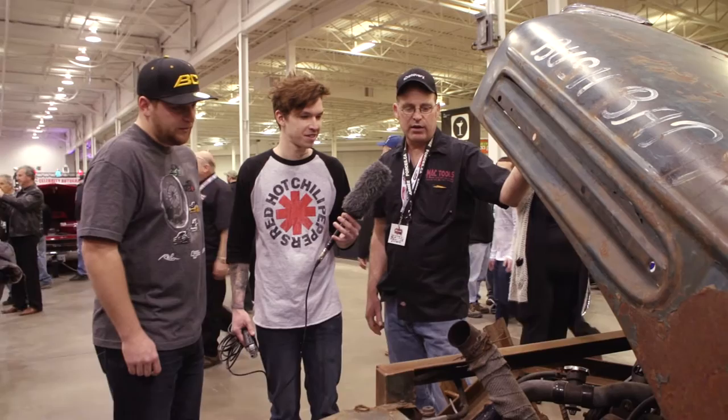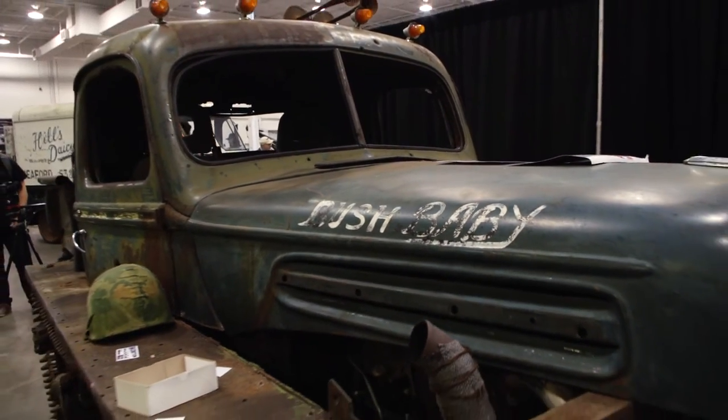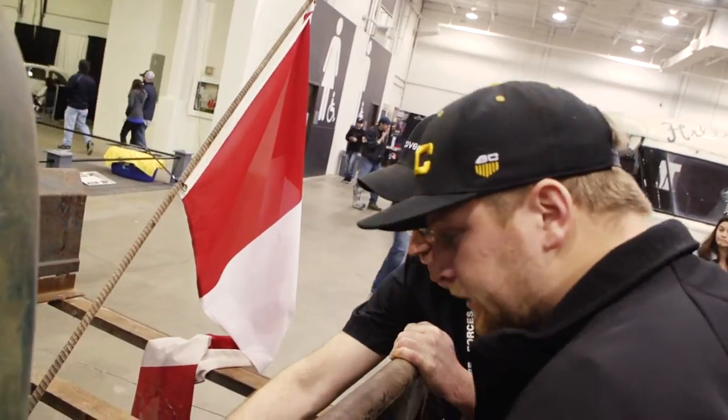I think I got about $2,000 into the whole build, or $2,500 somewhere in there. If you had a chance to take it for a spin, where would you take it? I don't think there would be anything that would limit you. You could go anywhere.